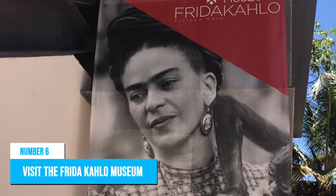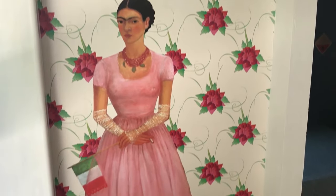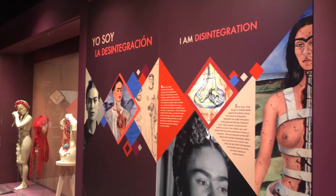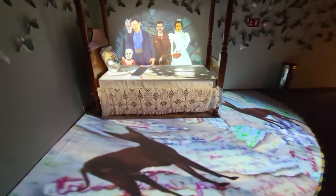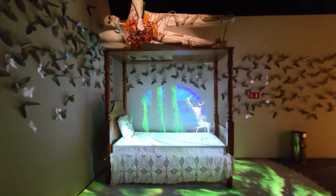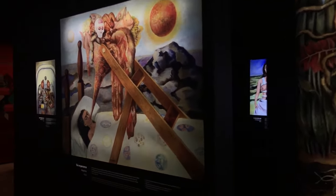Number 6: Visit the Frida Kahlo Museum. If you're into art, the Museo Frida Kahlo is definitely worth checking out in Playa del Carmen. Frida Kahlo is a celebrated Mexican artist who drew inspiration from her country's nature and artifacts. While the museum doesn't house any original artwork, it provides an opportunity to learn about her life and works through a collection of photos, videos, diagrams, and collages. The colorful and artistic design is a feast for the eyes. Located on the corner of 8th Street and 5th Avenue, it's a cultural experience that should not be missed.